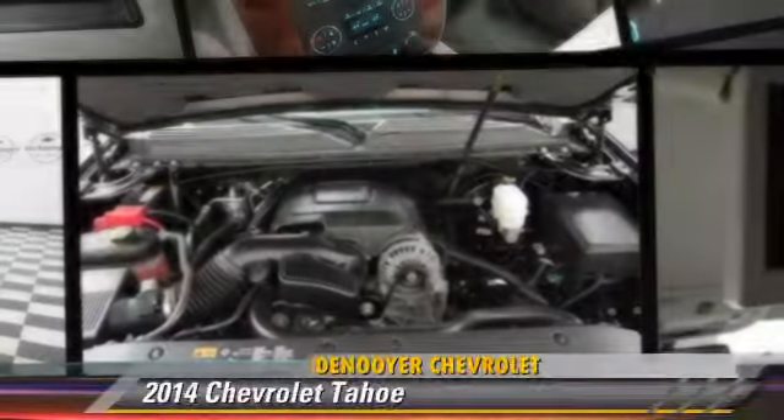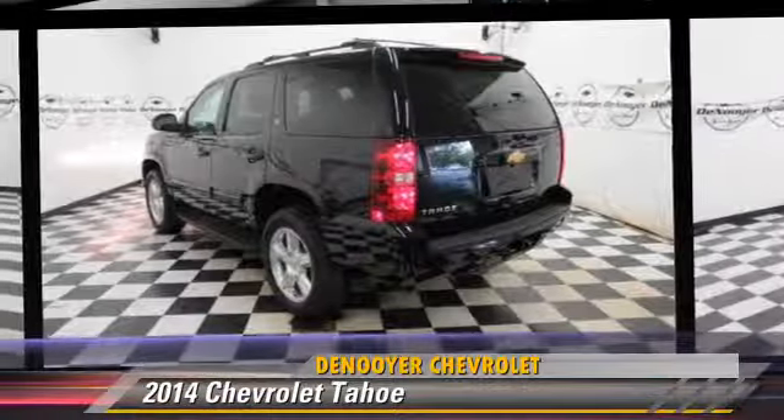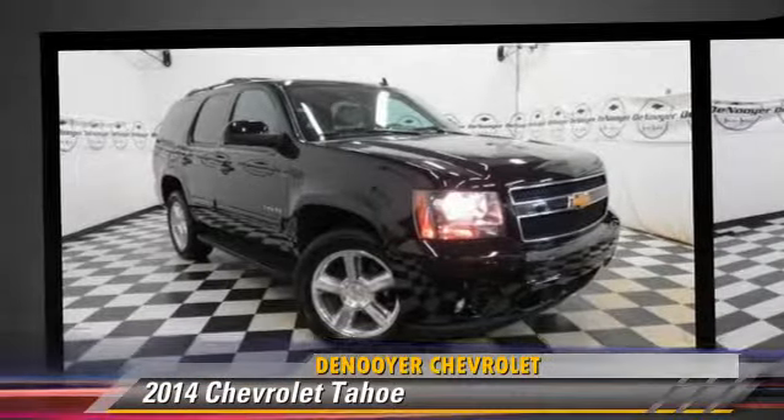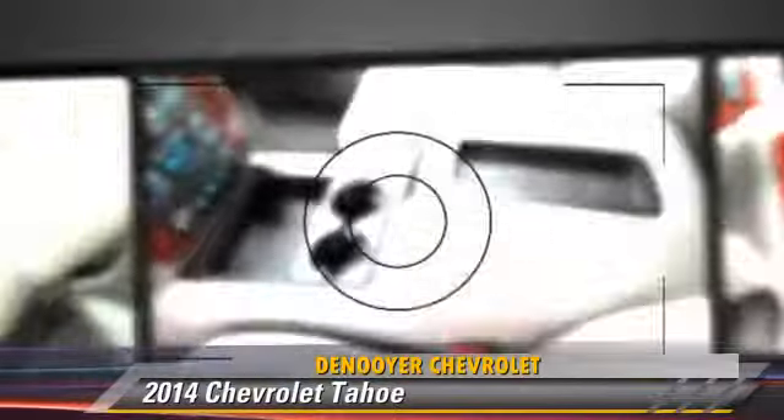The 2014 Chevrolet Tahoe, powered by an 8-cylinder engine, with a 6-speed automatic transmission with overdrive. This vehicle has fewer than 20,000 miles on the odometer.